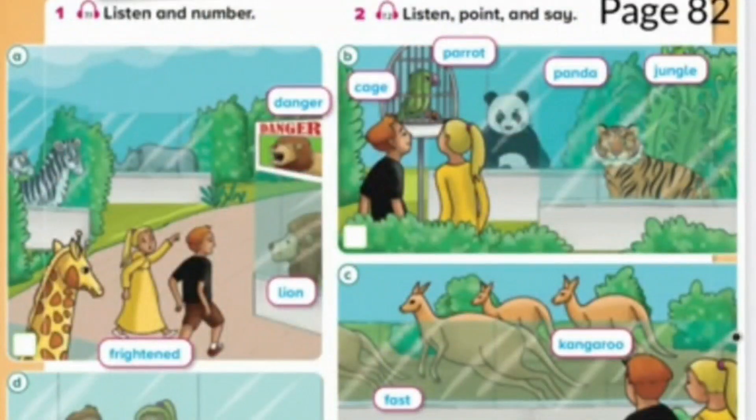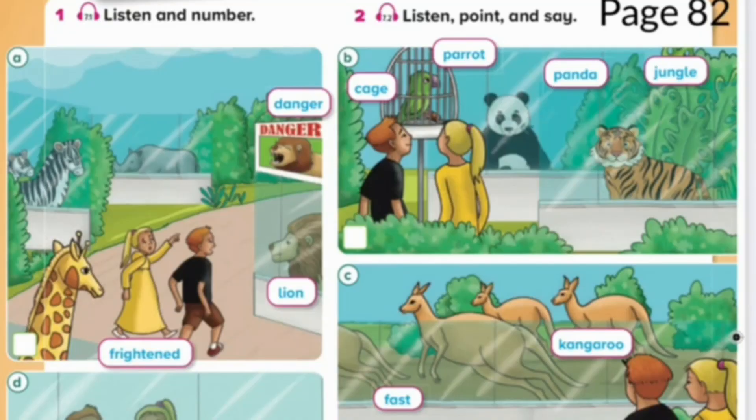Unit 7. Vocabulary. Page 82. Exercise 1. Listen and number.